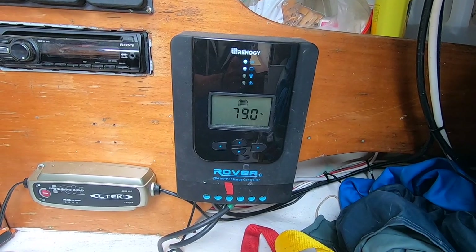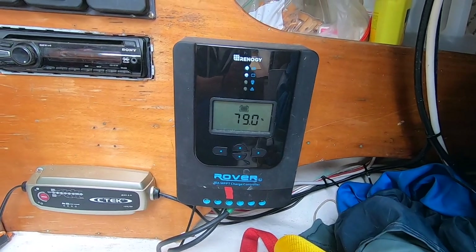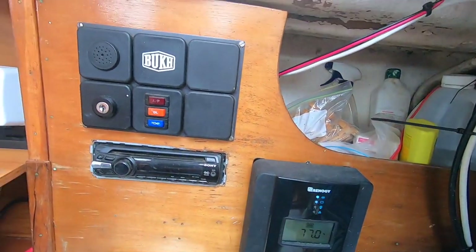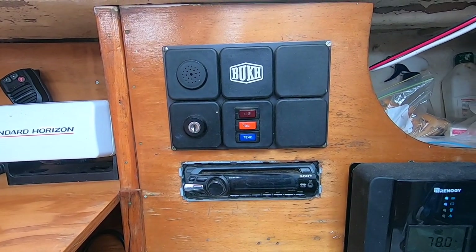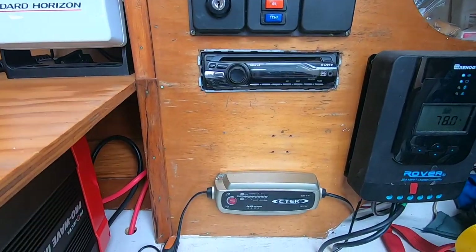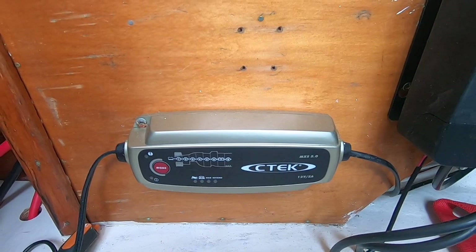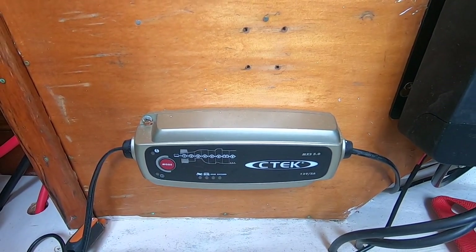This is the controller for our solar panel — it's a 20-amp MPPT. Here we have the dashboard panel for the engine, and below that is our sweet little radio.